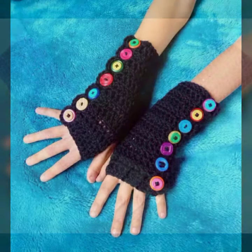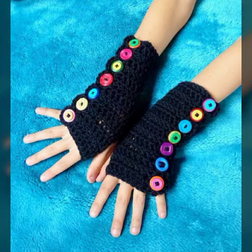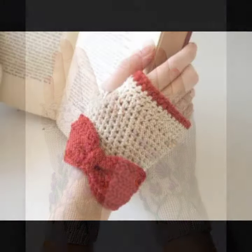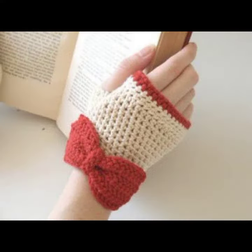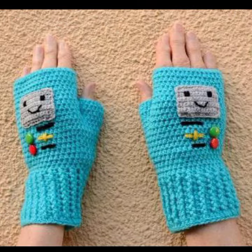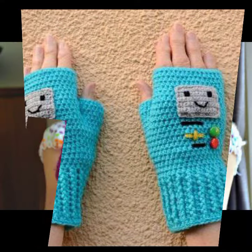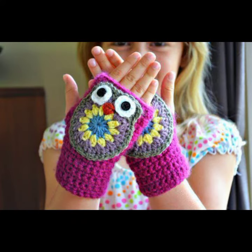If you want to buy these beautiful and attractive designs — fantastic crochet work, crochet gloves designs — you can buy from AliExpress or Amazon. You can also make this collection with your own hands, because it's a handmade and knitting collection.